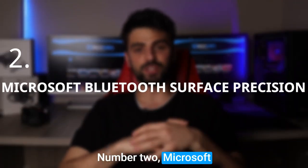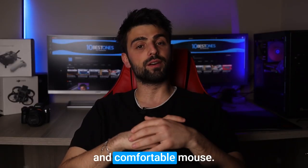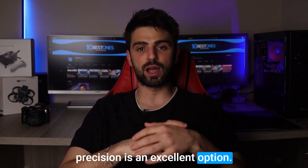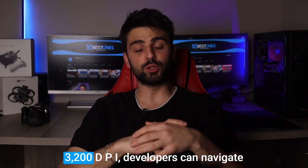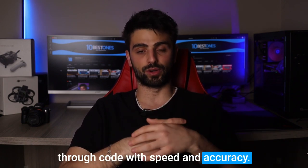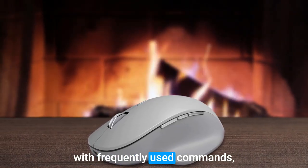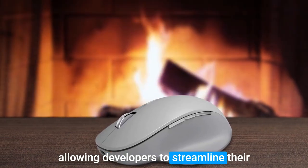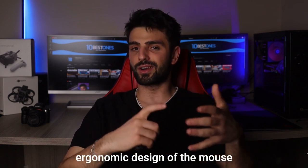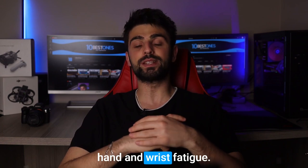Number 2: Microsoft Bluetooth Surface Precision. For developers seeking a reliable and comfortable mouse, the Microsoft Bluetooth Surface Precision is an excellent option. With its high-precision sensor of up to 3200 dpi, developers can navigate through code with speed and accuracy. The mouse also features customizable buttons that can be programmed with frequently used commands, allowing developers to streamline their workflow and increase productivity. Additionally, the ergonomic design of the mouse provides comfort during long periods of use, reducing hand and wrist fatigue.